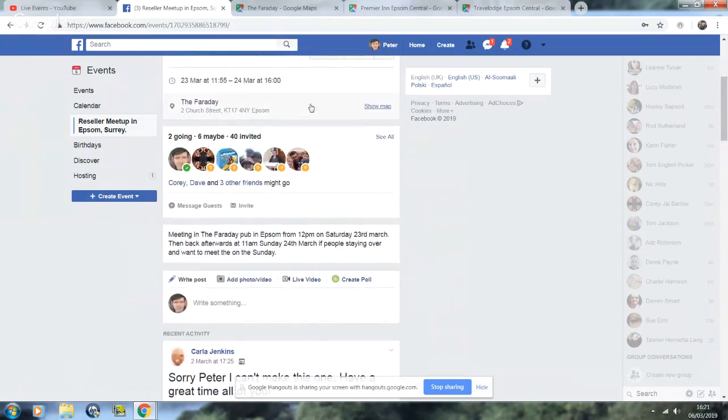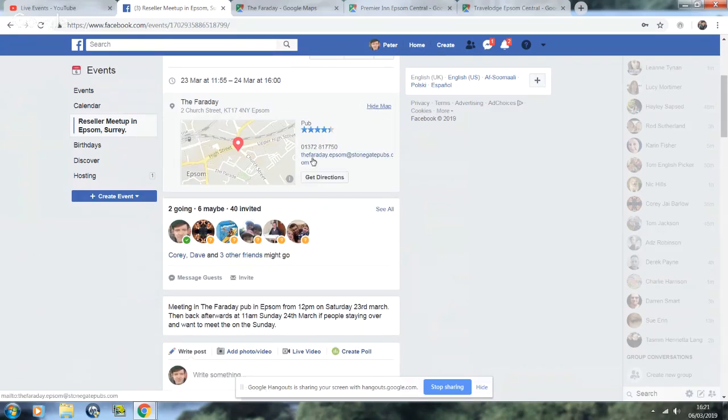The meetup is at the Faraday pub on Church Street, Epsom. From 12pm - it opens from 11 on Saturday until 1am. It's more of a gaming pub so they do a lot of games like consoles and certain nights. I think I played on Saturday night before on games consoles.